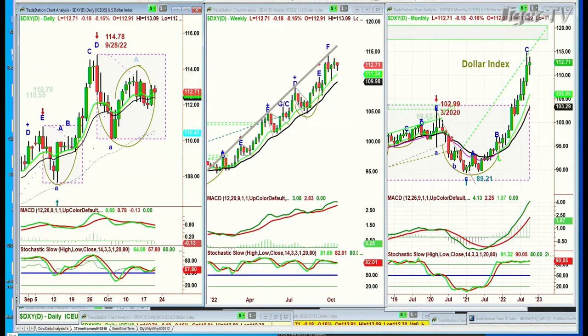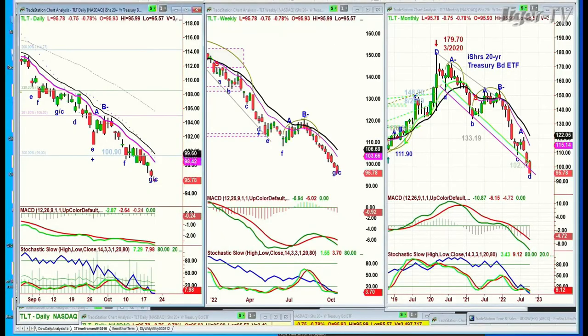I'll talk about that when we get back for the Tiger Technician's Hour. TLT keeps making lower lows — down 75 cents again today at 95.79. That makes the TBT extension even higher. That's the inversion of the Treasury Bond ETF.